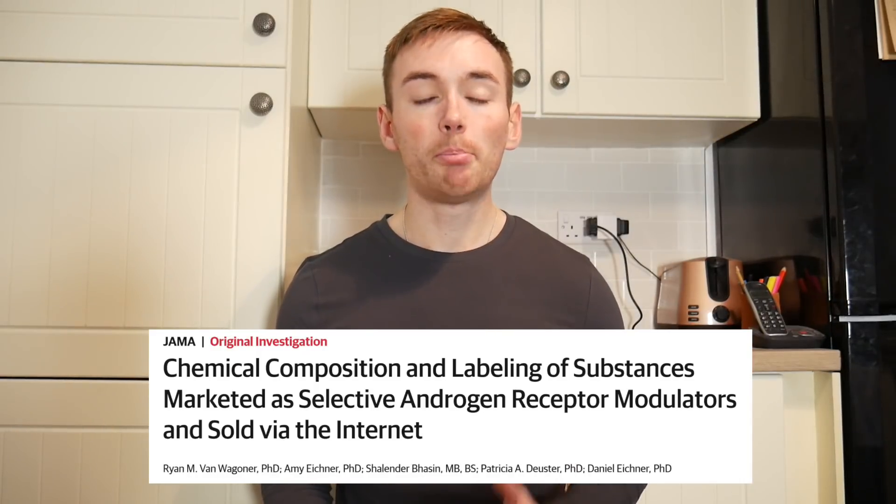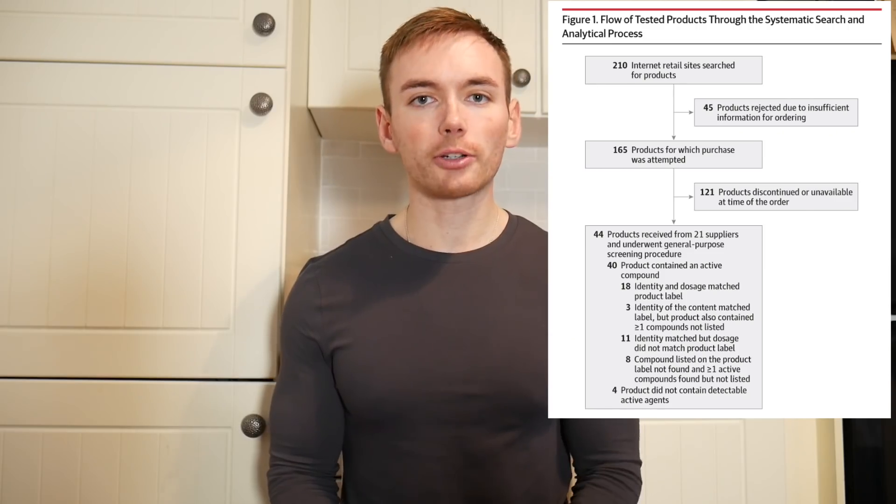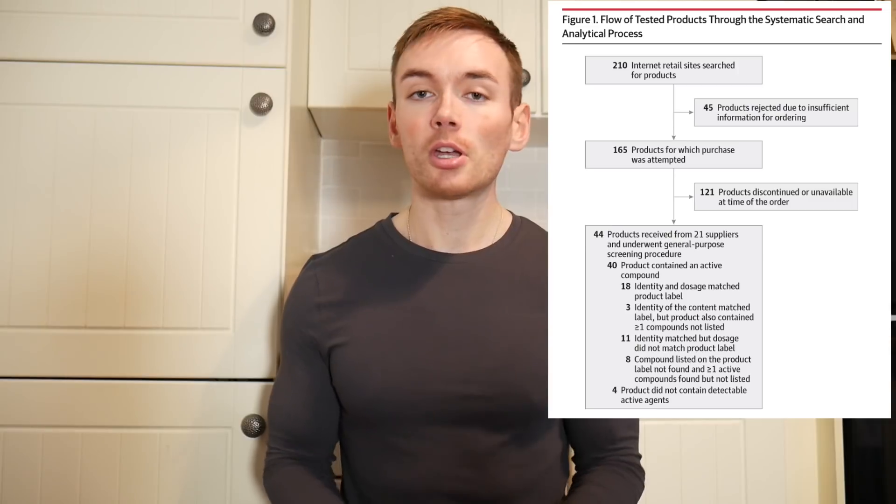When you are buying a SARM online, what's the likelihood that you are actually getting what is on the label? A recently published study purchased 44 products marketed as SARMs and sent them off for analysis. Out of those 44 products, how many do you think accurately contained what was listed on the label? Go on, have a guess.